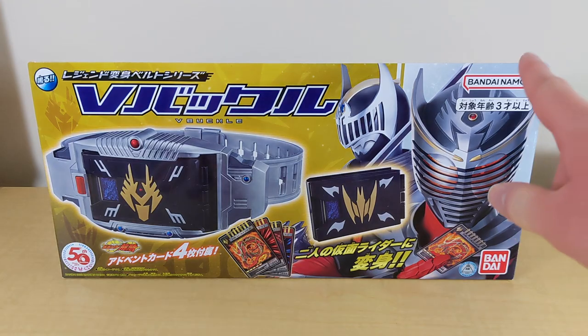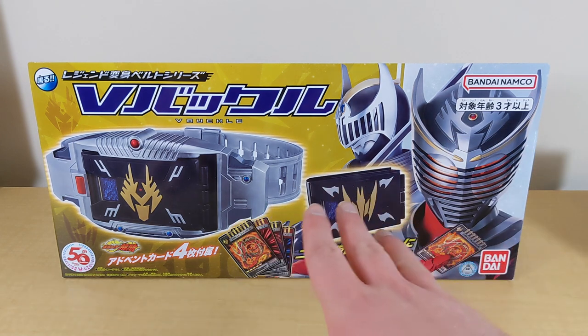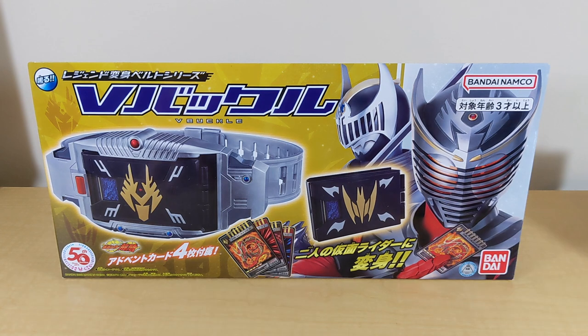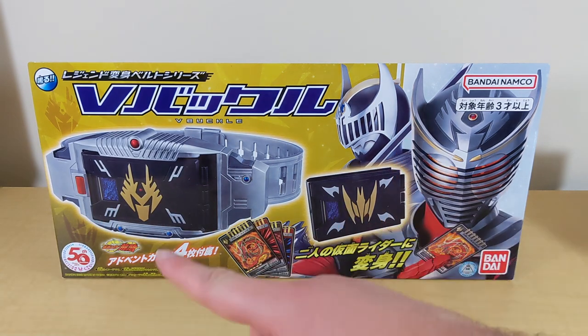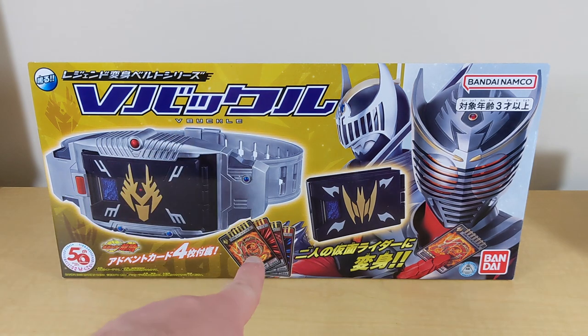As you can see here, you have the new Bandai Namco logo. This did just release early July of 2022 — it's pretty new. And then we also have Ryuki and Knight on the box, because even though it looks like you might get two Advent decks, you actually just get one. You get one Advent deck with a swappable plate to make it Knight's version or Ryuki's version, and then you get four Advent cards — two for Knight and two for Ryuki.